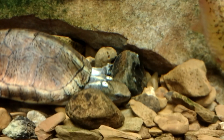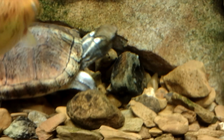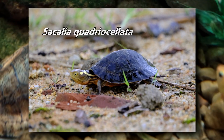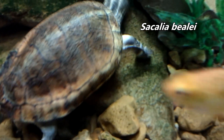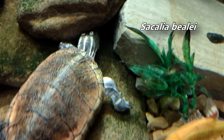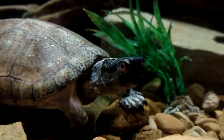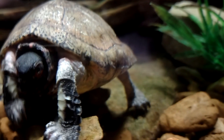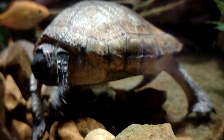Four-eyed turtles get their common name from the eye spots present on the back of their head. In one species, there are four of these prominent eye spots; however, in the other species only two spots are visible. Sometimes this species is known as the eyed turtle to avoid confusion, but all turtles have eyes, so maybe that doesn't help either.